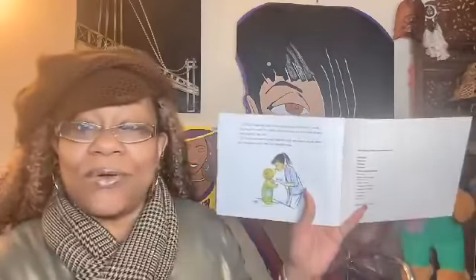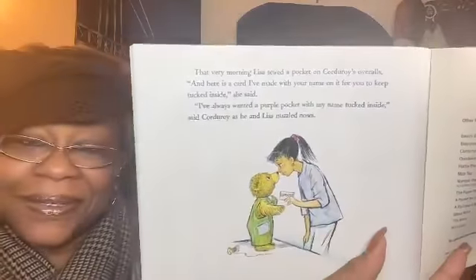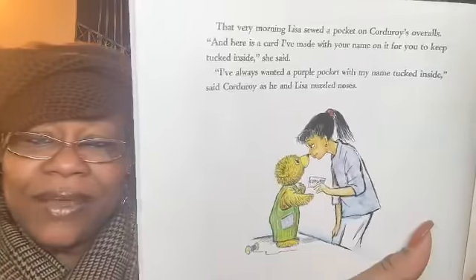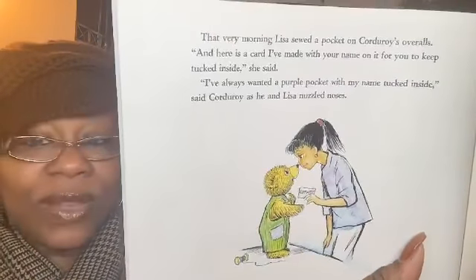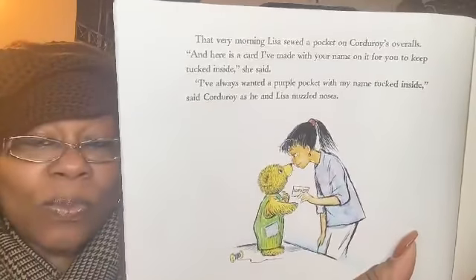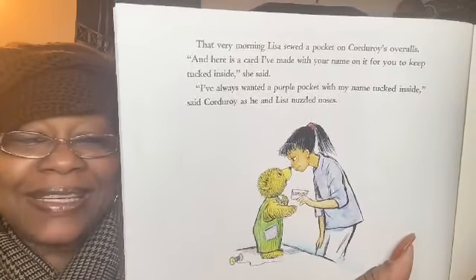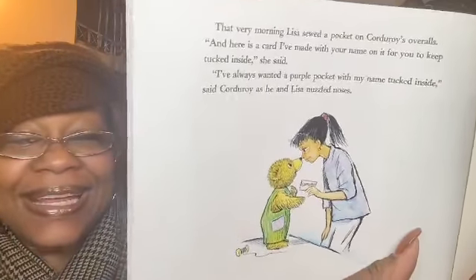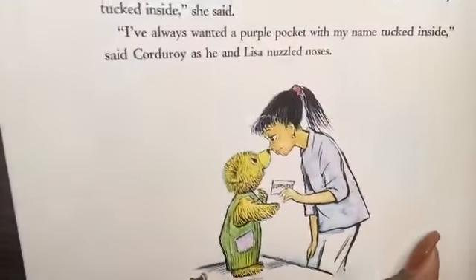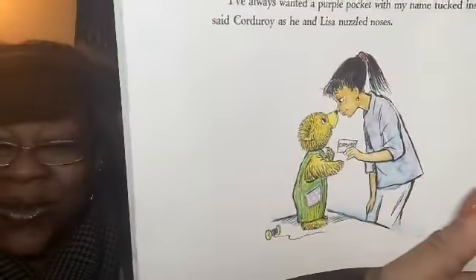That very morning, Lisa sewed a pocket on Corduroy's overalls — look at that! "And here is a card I've made with your name on it for you to keep tucked inside," she said. "I've always wanted a purple pocket with my name tucked inside," said Corduroy as he and Lisa nuzzled noses. Aww, how cute is that! The end.